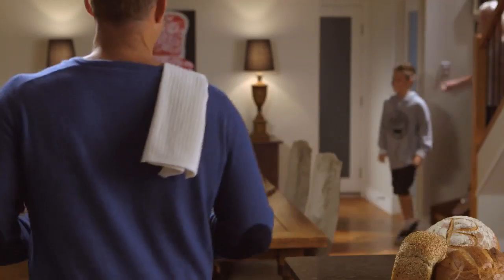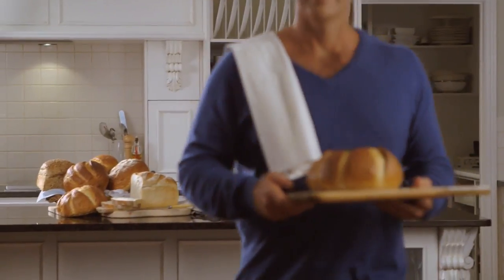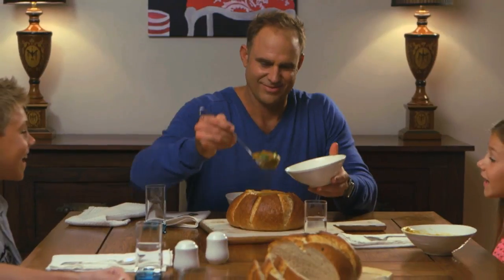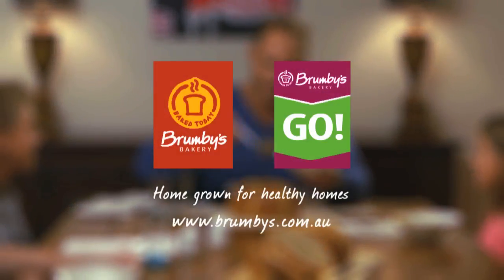Perfect for family dinners. And with Brumby's two for $6.90 winter bread lover deal, they're perfect for the family budget too. Brumby's, a homegrown for healthy homes.